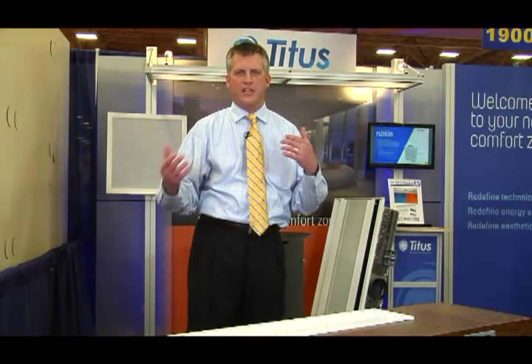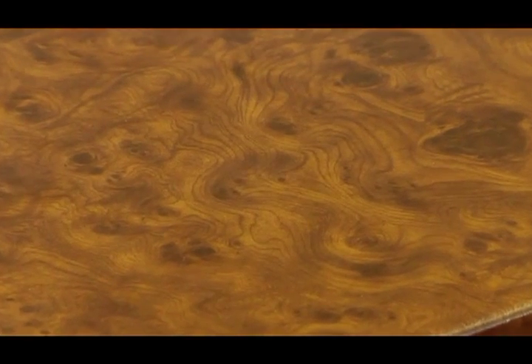So you can heat and cool at the same time with this product. We're also showing it in our exclusive wood grain finish.